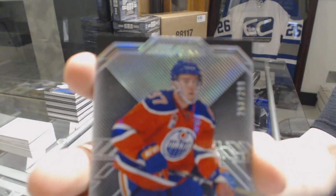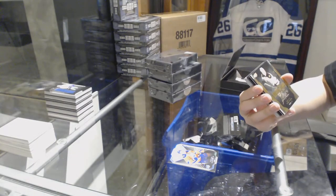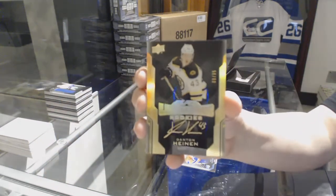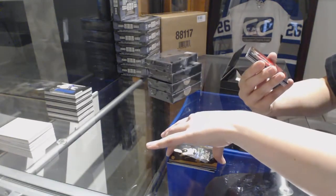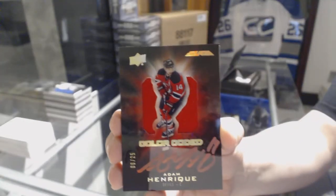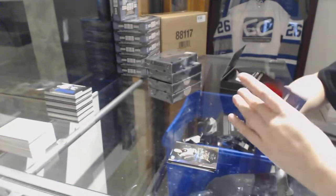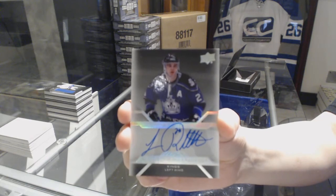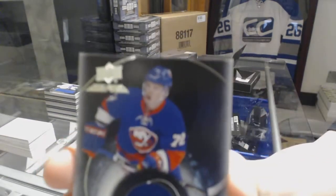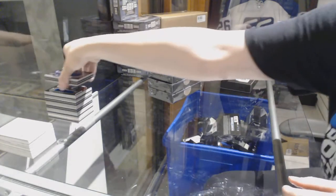We've got a base number to 299 for the Oilers, Connor McDavid. A Gold Lustrous Rookie Auto number to 35 for the Boston Bruins, Danton Heinen. We've got a color-coded jersey auto number to 25 for the New Jersey Devils, Adam Henrique. A Pro Penmanship Auto for the LA Kings, Luc Robitaille. And a Black Hole jersey of Anthony Beauvillier for the New York Islanders.